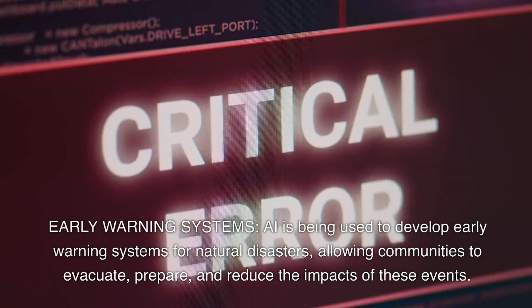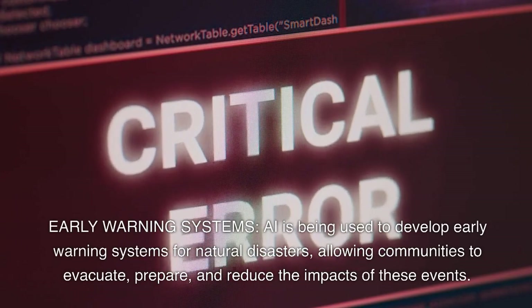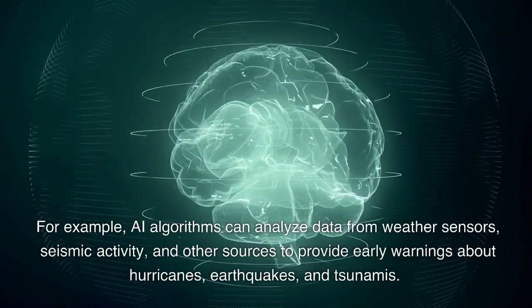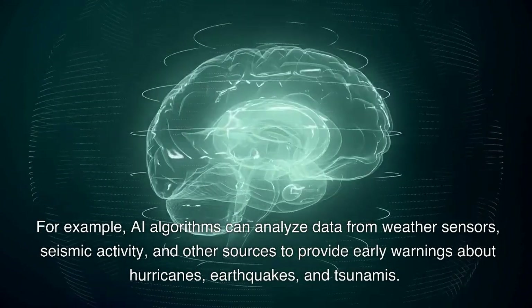Early warning systems. AI is being used to develop early warning systems for natural disasters, allowing communities to evacuate, prepare, and reduce the impacts of these events. For example, AI algorithms can analyze data from weather sensors, seismic activity, and other sources to provide early warnings about hurricanes, earthquakes, and tsunamis.